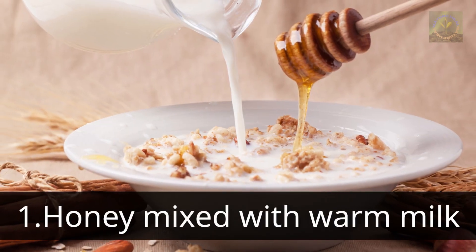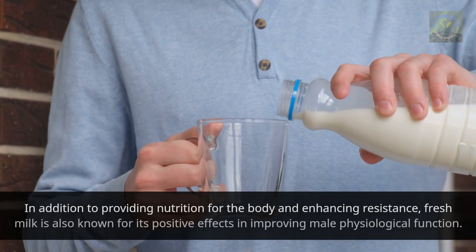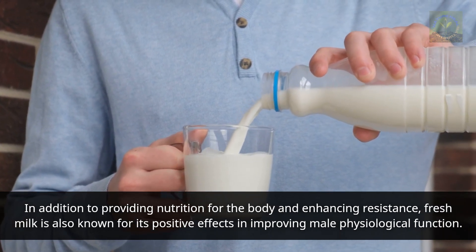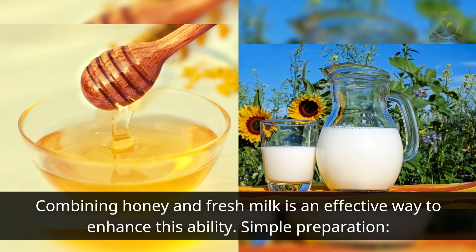Method one: honey mixed with warm milk. In addition to providing nutrition for the body and enhancing resistance, fresh milk is also known for its positive effects in improving male physiological function. Combining honey and fresh milk is an effective way to enhance this ability.